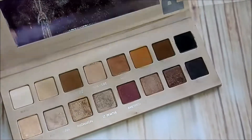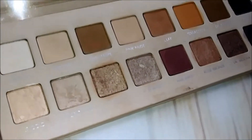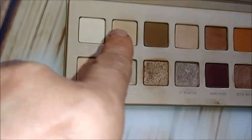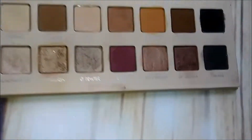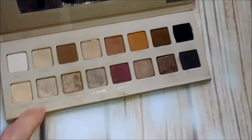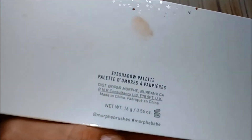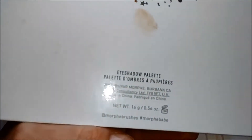One of my favorites: this is the Lorac Pro 3, and as you can see I haven't really used it too much. I love all of these shades — if you have a palette that doesn't have a lot of transition shades, you have a ton of them in here, which is why I like to keep it. Definitely keeping that one.